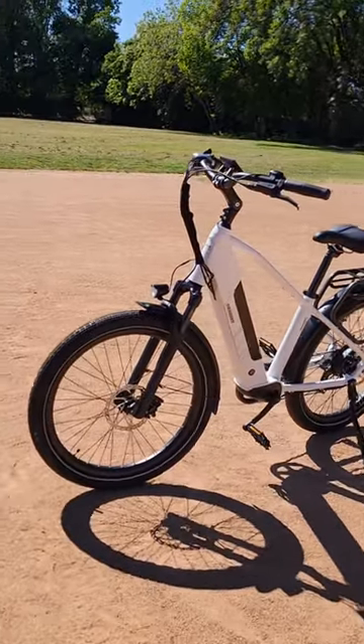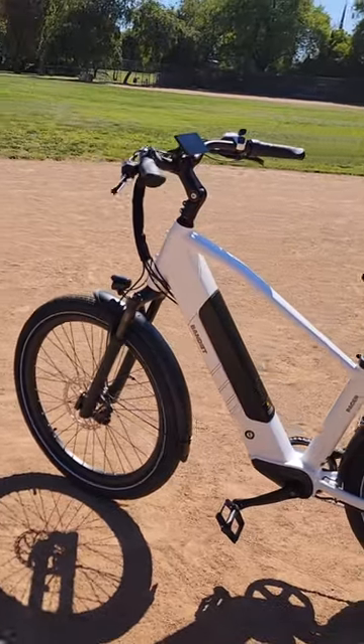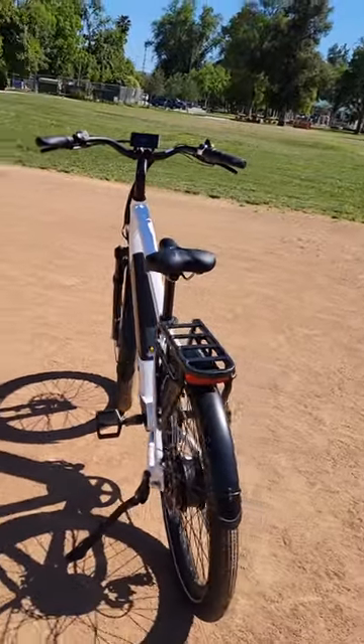It also features a 7-speed gear by Shimano, 180mm hydraulic disc brakes, integrated taillight and brake light with headlight, a big 696Wh battery, and a free rear rack.